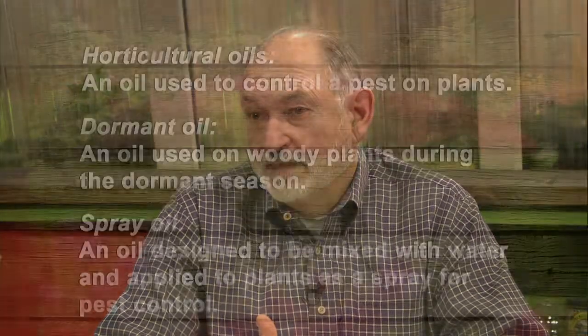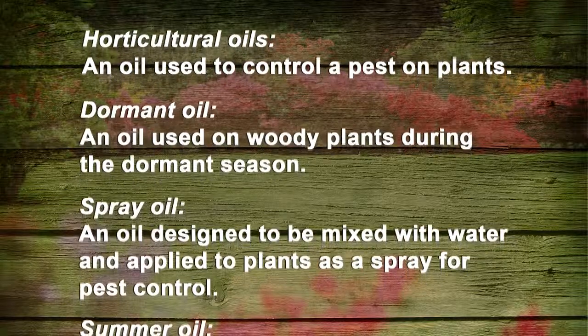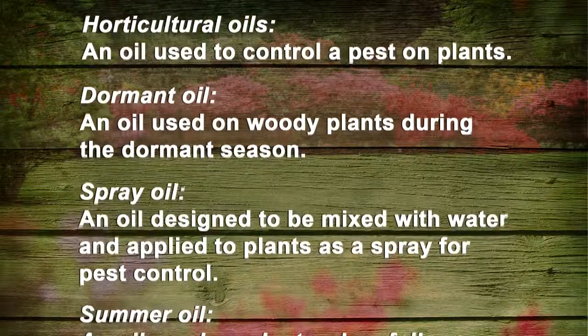So we have dormant oil, summer oil, and spray oil — what's the difference between the three? Well, at one time dormant oils were a heavier oil. Now, because the oils are so refined, the term 'dormant oil' simply means you apply it during dormancy. We really use pretty much the same oils in the summer as in the wintertime because they're so well refined now. Summer oil simply means — if it's on the label — that's the time of year you apply it. There's really no difference between a summer oil and a dormant oil other than when you apply it.